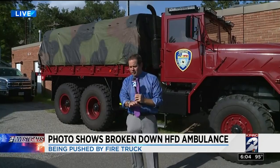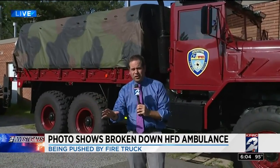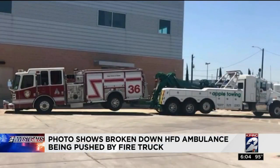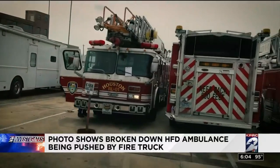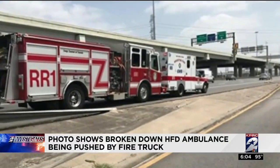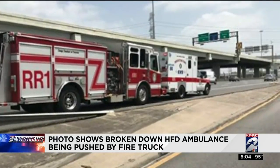That was really the focus of our story at five. Now at six, unfortunately, some of the old problems resurfacing. It's becoming an alarming problem — HFD emergency apparatus breaking down in dangerous places. Most recently, Ambulance 80 on Sunday, dead on 59's main lanes. It had to be pushed to safety by a fire engine.